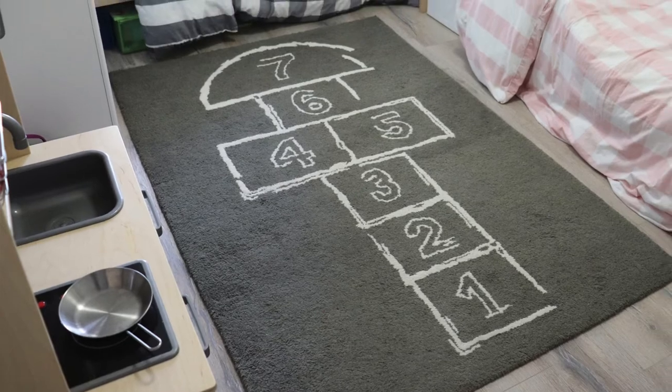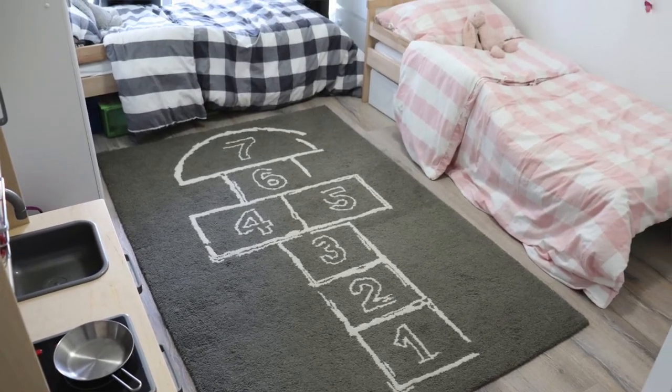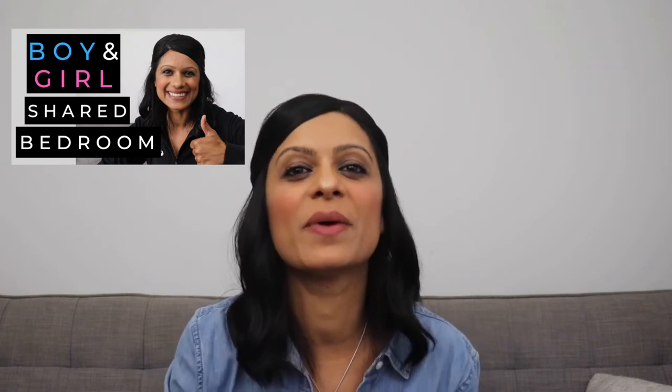Next is Key and Anisha's shared bedroom slash playroom. If you want to know more about how I organized their room, check out this video — I really went into detail explaining how I created their unisex shared bedroom.